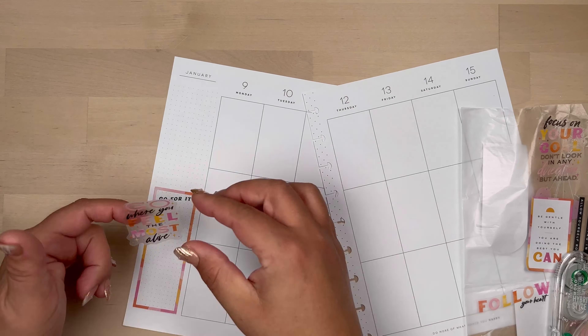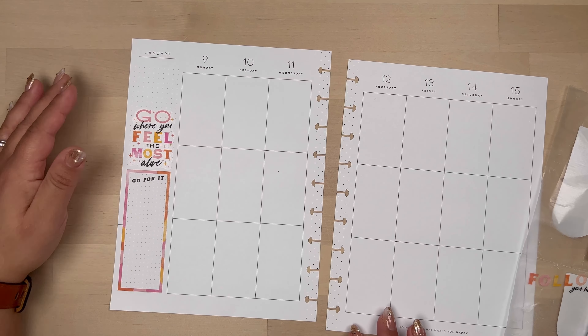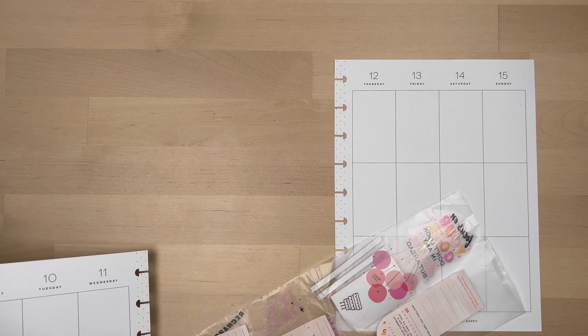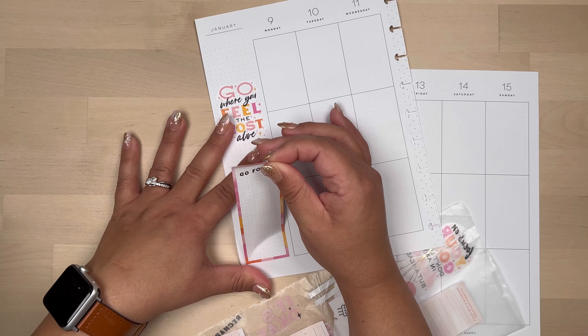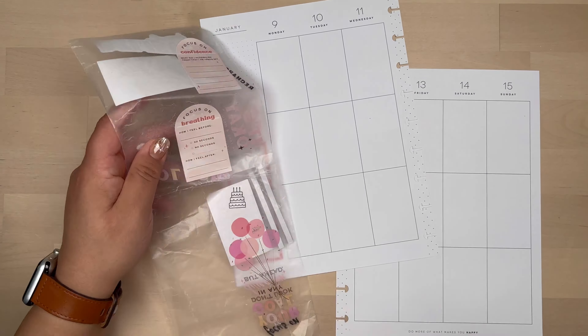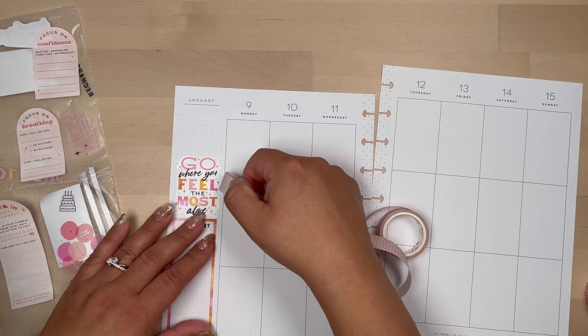That is my baby Isabella, who also likes to write on my sticker books — tons of fun around here. She loves when she sees me in my planner area; she loves coming by and getting into stuff. I found that she has written on a few of my sticker books, which means I will not be able to use those as props in pictures, but that's okay.